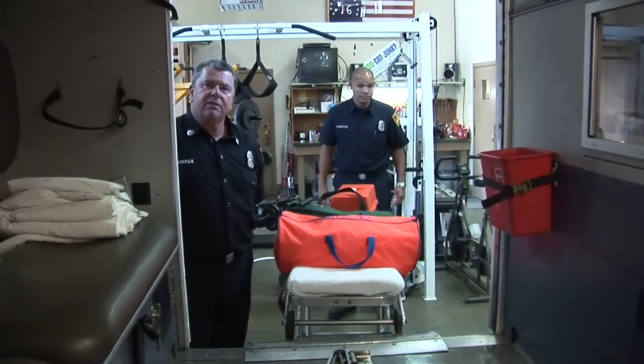And that's pretty much what we carry in the basic EMT ambulance. Thanks for coming by and visiting us at the fire station.